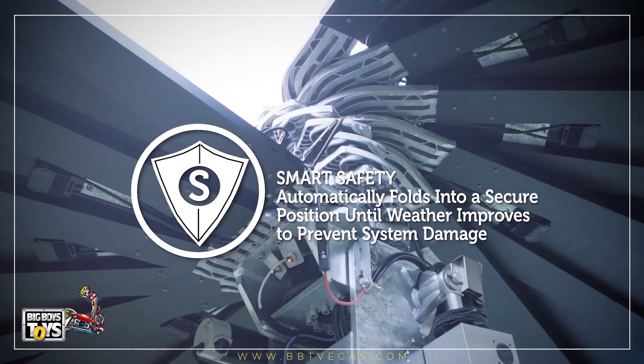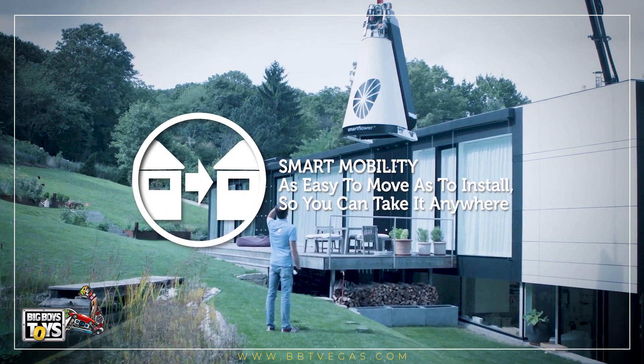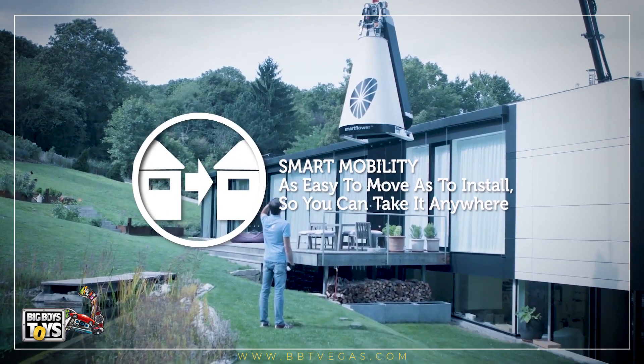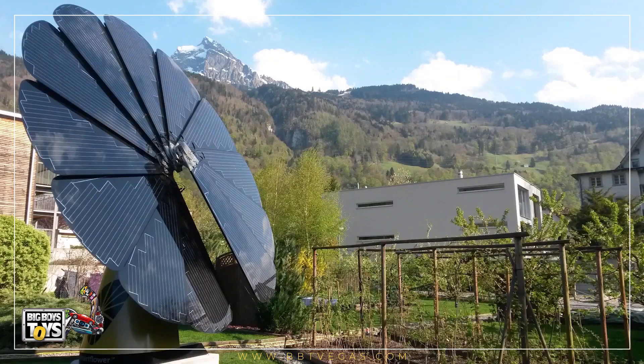Smart safety: SmartFlower automatically folds into a secure position until weather improves, to prevent system damage. Smart mobility: it's as easy to move as it is to install, so you can take it anywhere. SmartFlower has a wide range of applications, from tourism and hospitality to agriculture, schools, government, and homes.